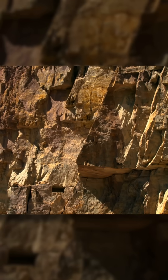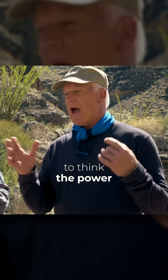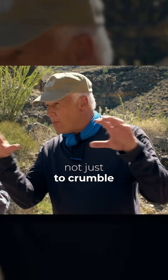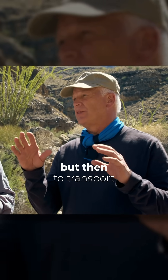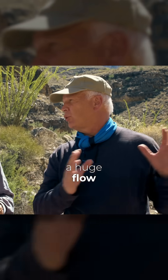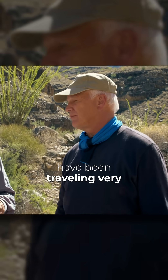That's almost mind-blowing to think about the power we're talking about here — not just to crumble this granite, but then to transport it from the Great Lakes. So we're talking about a huge flow of water that must have been traveling very quickly.